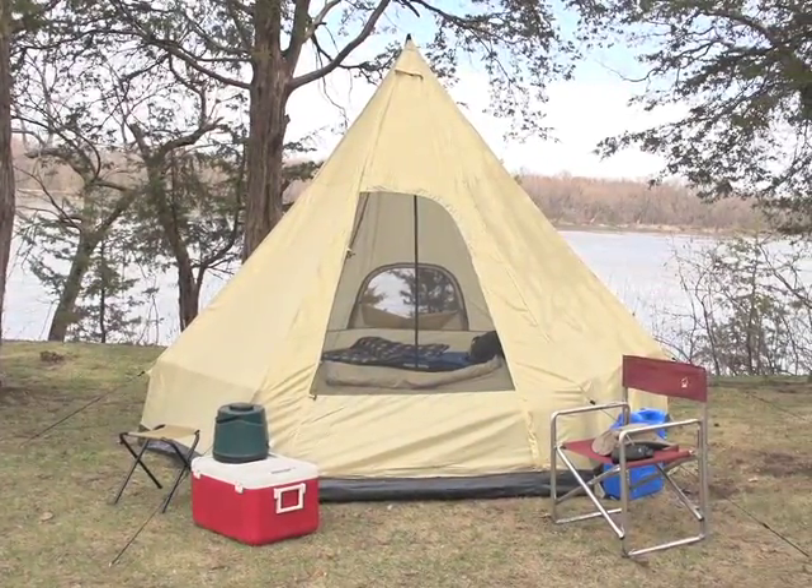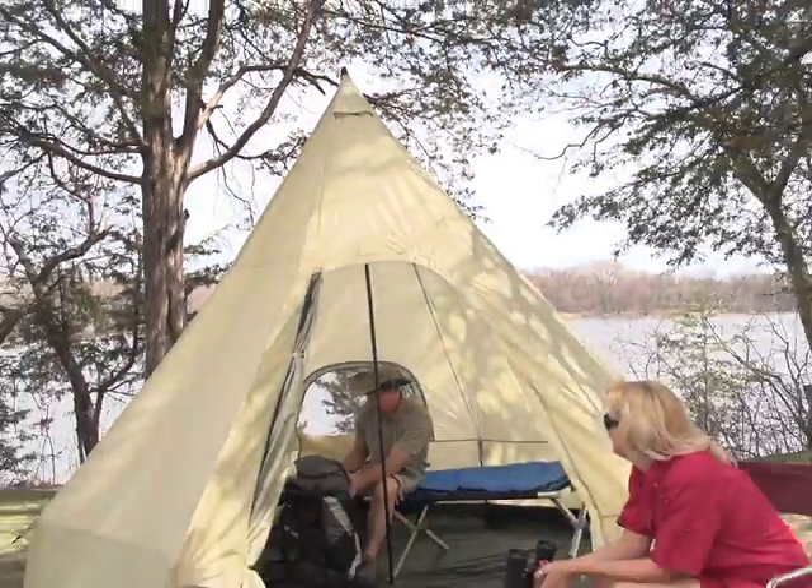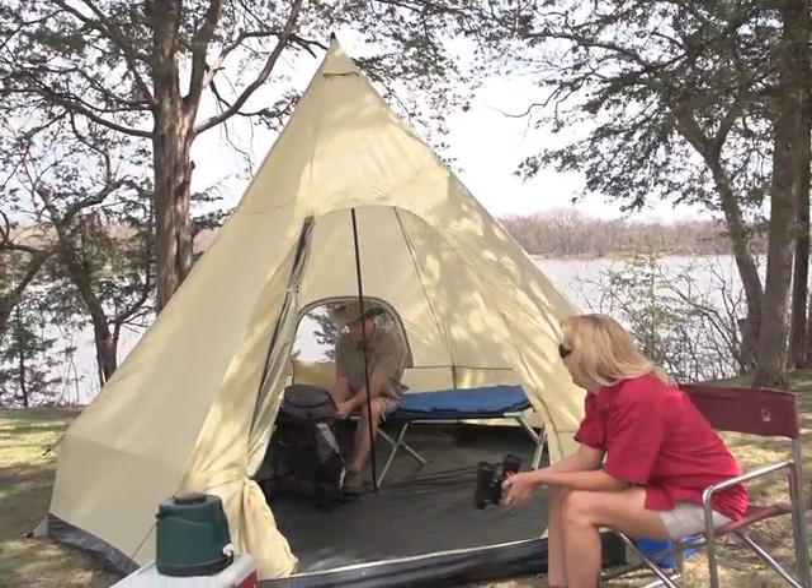Simplicity, comfort, and space. After a long day on the trail, it's time to come home to this Guide Gear Lodge.